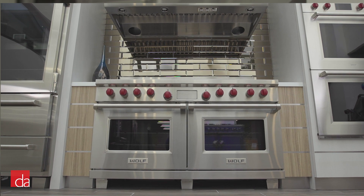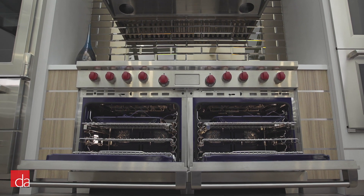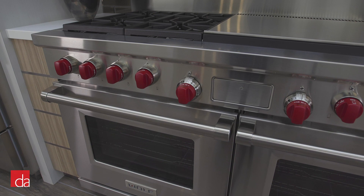But Wolf Ranges are so much more than just a visual centerpiece. In this video we'll walk you through what makes Wolf the gold standard in kitchen appliances, while giving you all the info you need to select the best Wolf range for your home.